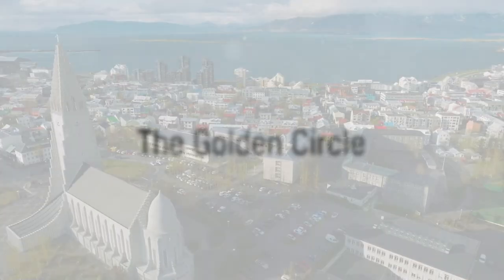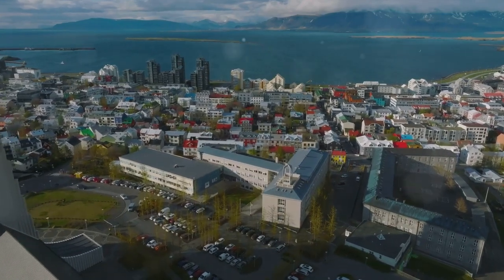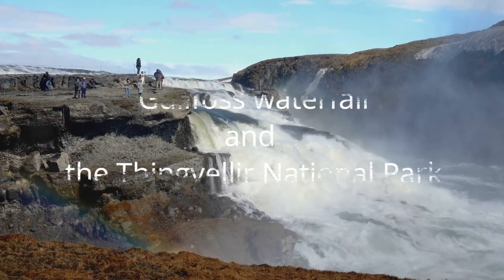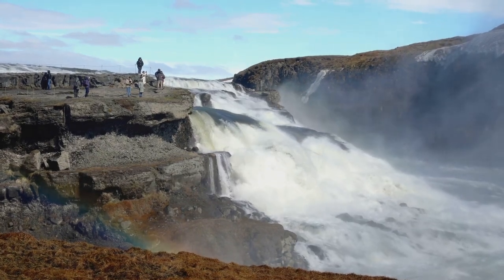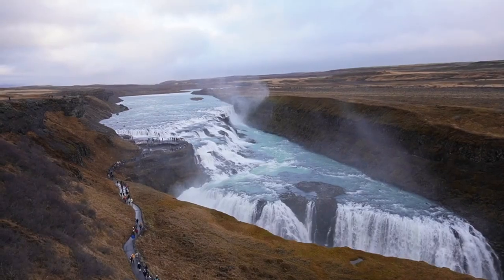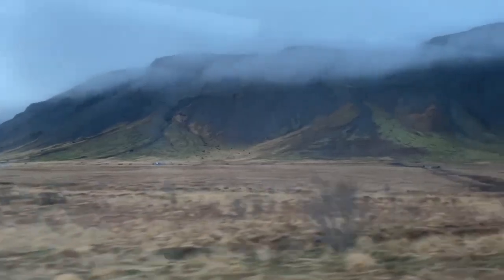The Golden Circle is a popular destination for most tourists visiting Iceland. Despite being crowded, it's definitely worth the visit. The main attractions are the Gullfoss Waterfall and the Thingvellir National Park, which is listed as a UNESCO World Heritage Site. This park is a historic place where the Icelandic parliament met from the 10th to the 15th centuries.